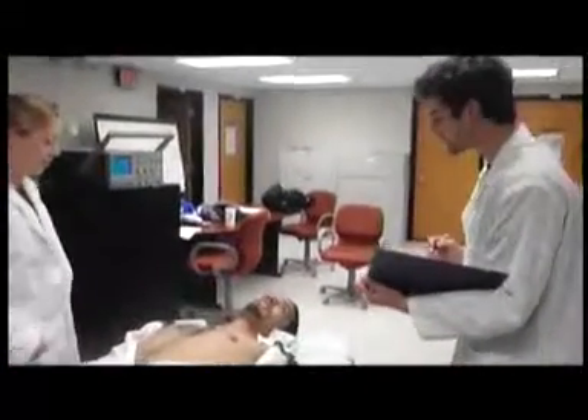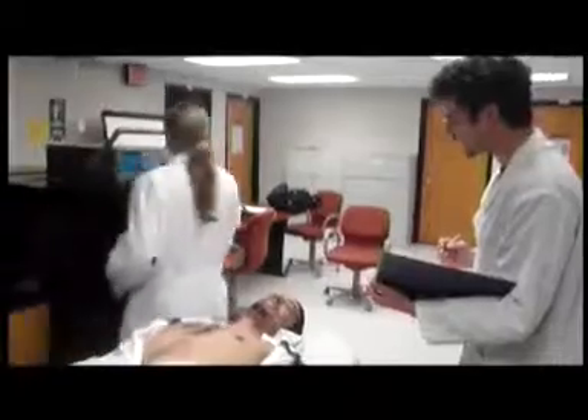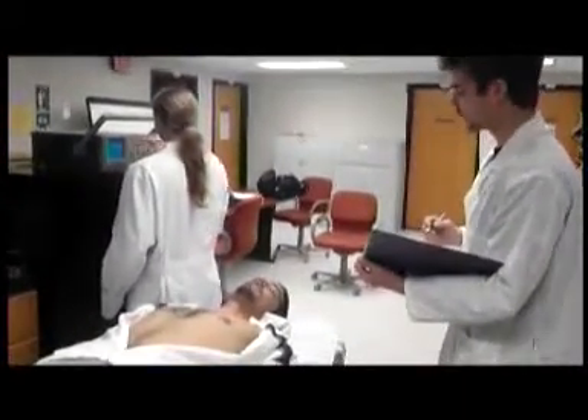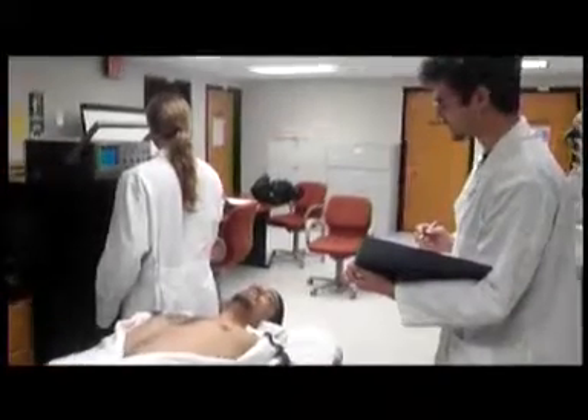Excuse me sir, you are suffering from a heart attack because your heart valve has regurgitated too much blood. I am here to tell you what types of valves you have available as a replacement.